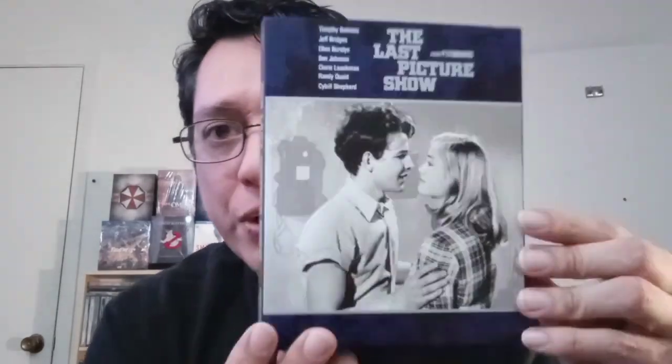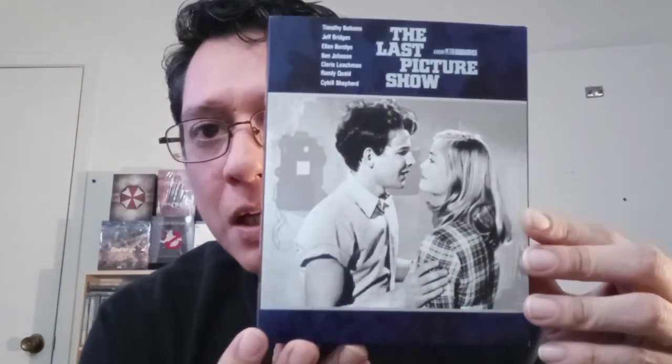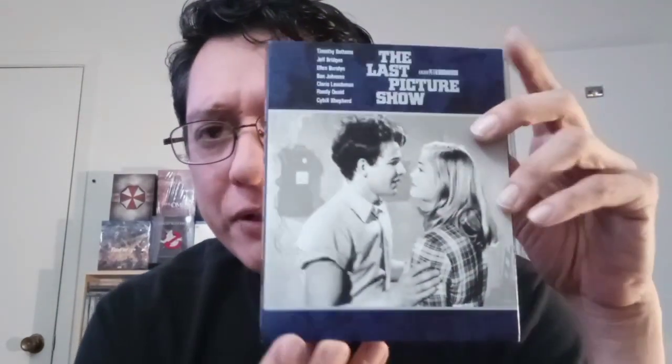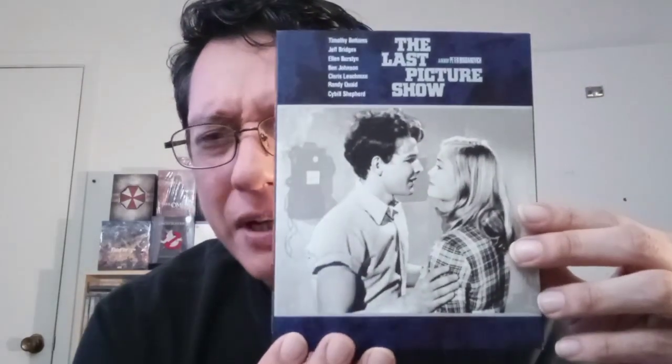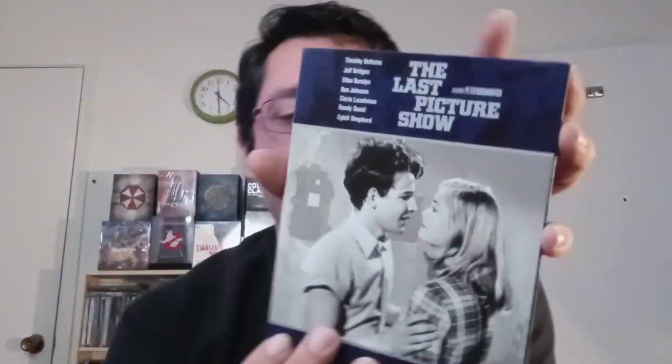Next we have The Last Picture Show. The only two actors I really know from this are Jeff Bridges and Cybill Shepherd, and I believe this is directed by Peter Bogdanovich. I have not seen this one — this is the only one in this set that I have not seen yet.